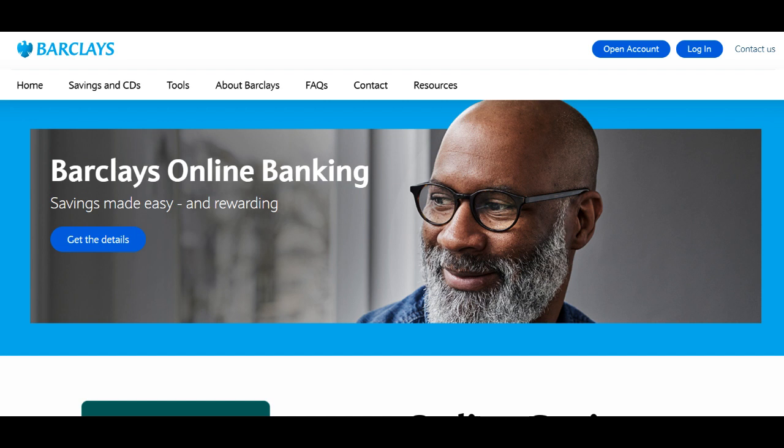Barclays offers a user-friendly online platform for managing your euro account, making it easy to track and manage your euro-based finances. The convenience and accessibility of the online banking platform are appreciated by those who prefer to manage their finances digitally.